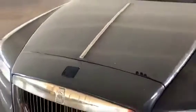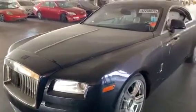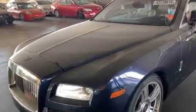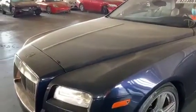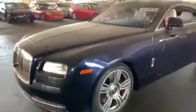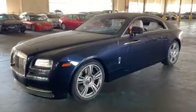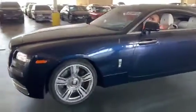Our Wraith does run and drive with just 2,877 miles on its 6.6-liter V12 engine, packing 624 horsepower. Of course, it was Rolls-Royce engines that powered Hurricane and Spitfire fighters during the Second World War.